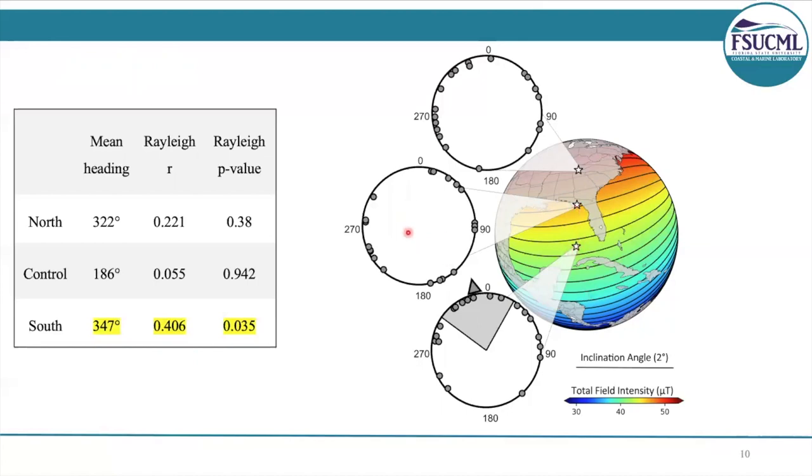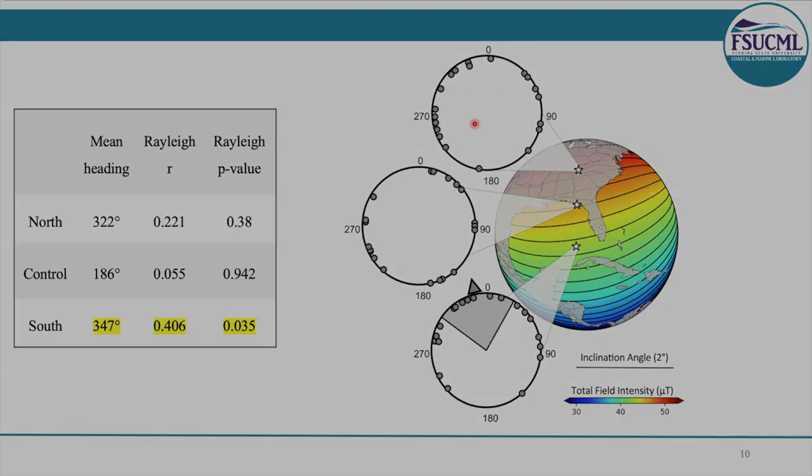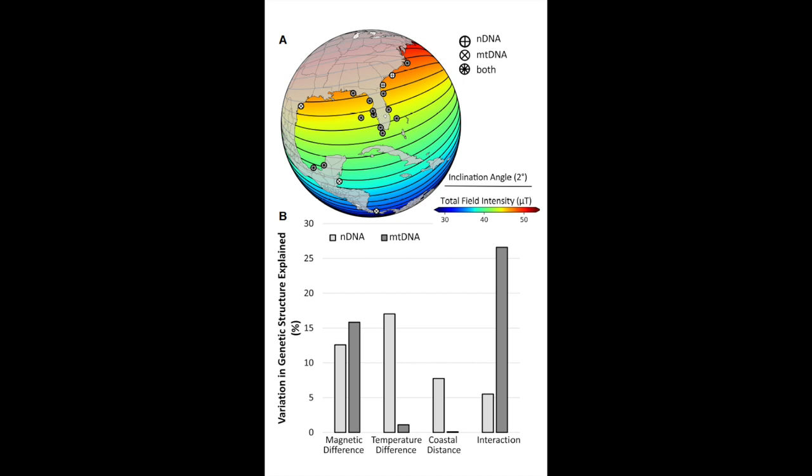We didn't expect to see a statistically significant heading for the control treatment because the animals were already in their target location — they had nowhere to go. We weren't too surprised by the northern treatment either. For sea turtles, it's been documented that when exposed to fields outside of their range, they failed to respond in a uniform manner.